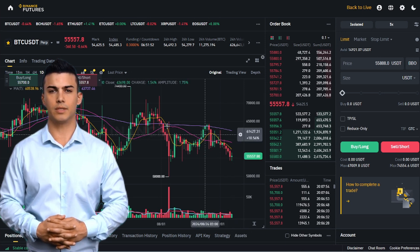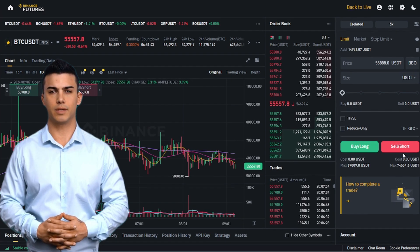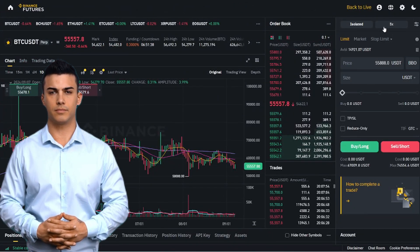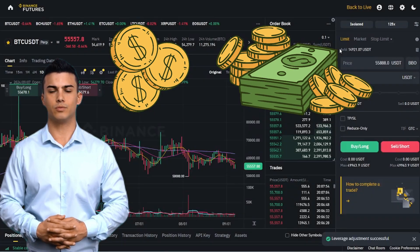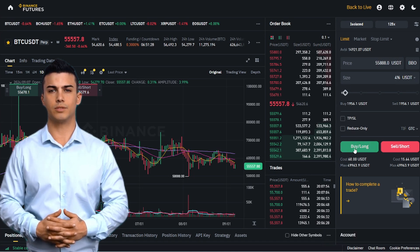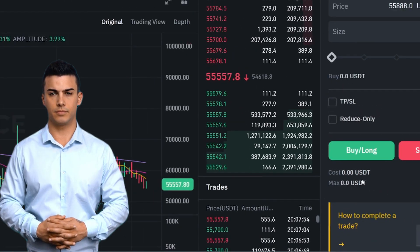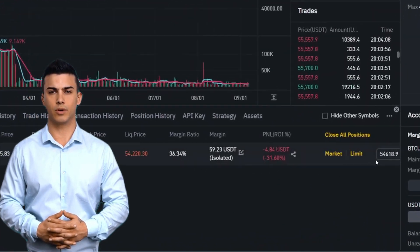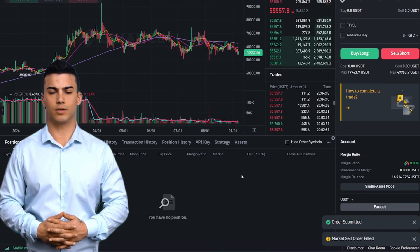The main advantage of trading here is that you can open a short position. That is, you can bet on the market going down and make money on it. Also, huge leverage for your funds is available here — up to 125x. With $10, you can open a position for $1,250, but by doing so, you increase the risk. To open a position on the growth of the selected coin, press the green Buy Long button. This will open a position — it will be open until you close it by selling at the market price or the price specified by you. The down position is the red Sell Short button.